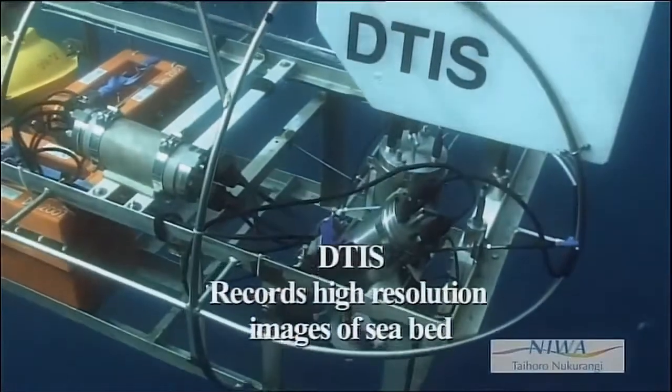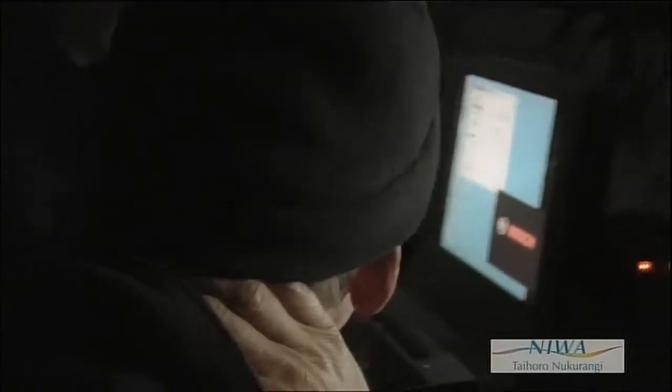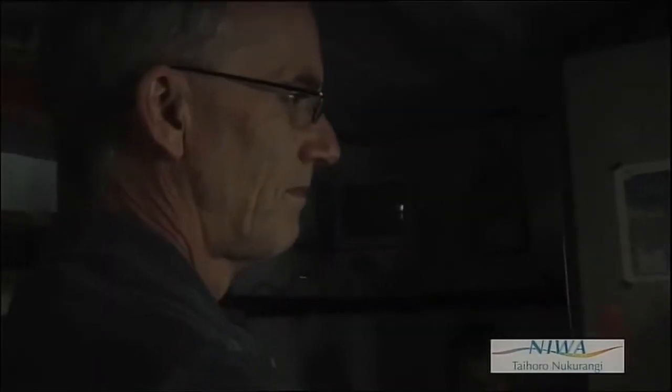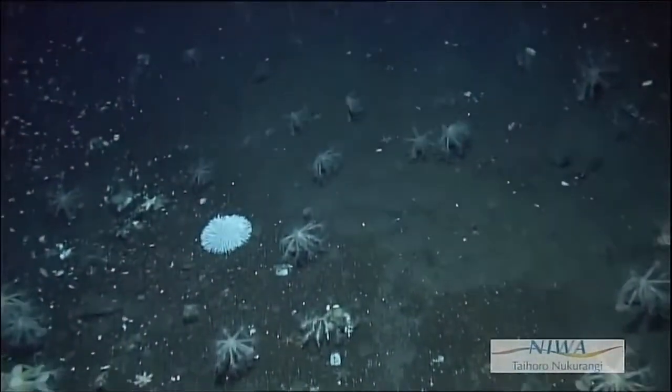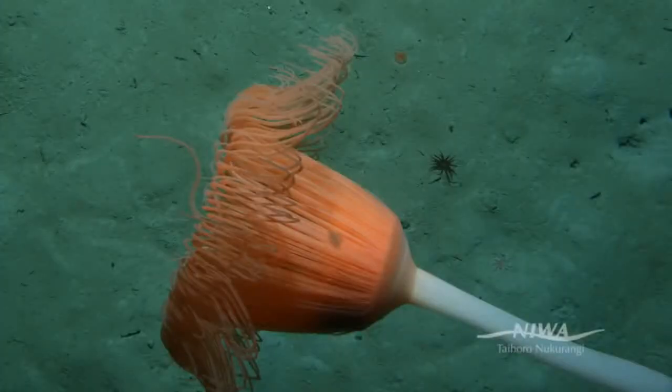The main tools that we use to sample these areas — the most useful one we're finding is the high-definition deep-water camera systems that we have. These are dangled on a wire below the ship. It's relatively straightforward technology in that respect, but it gives us an immediate picture of the structure of the community on the seabed. Rather than dragging trawls through it and getting a lot of broken animals that might be compressed over several kilometres of seabed, we can get a picture here without destroying anything.